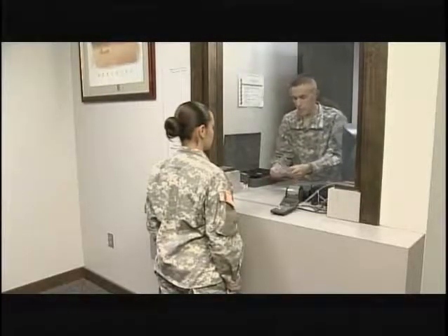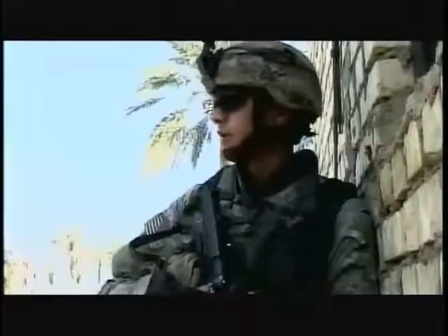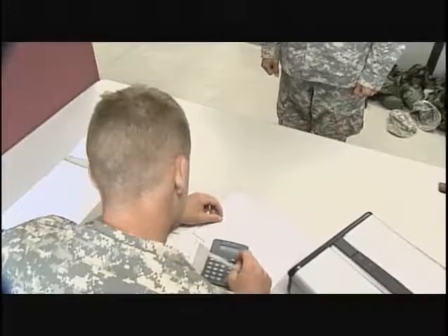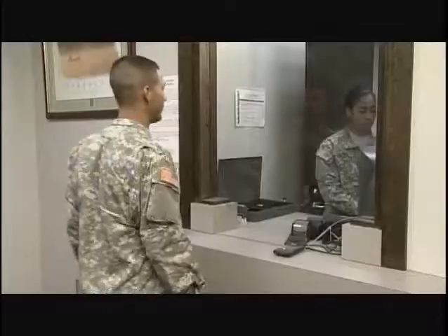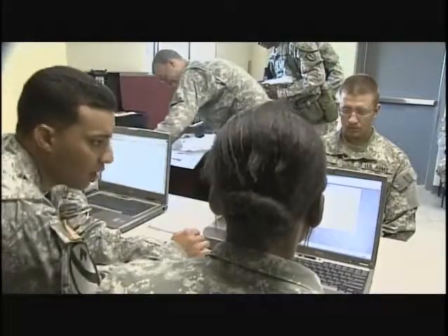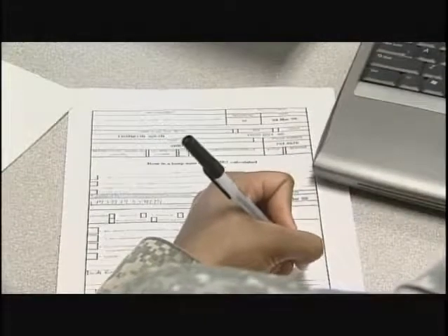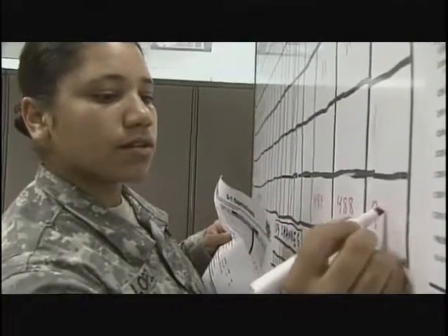Military Occupational Specialty: Financial Management Technician. Soldiers are the Army's most important asset, and providing financial management for them is important. It's the Army's financial management technicians who are the link between the soldier and procurement, banking and currency support. Because every tax dollar spent in the Army must be accounted for, it is the responsibility of the soldiers in this MOS to track every cent.